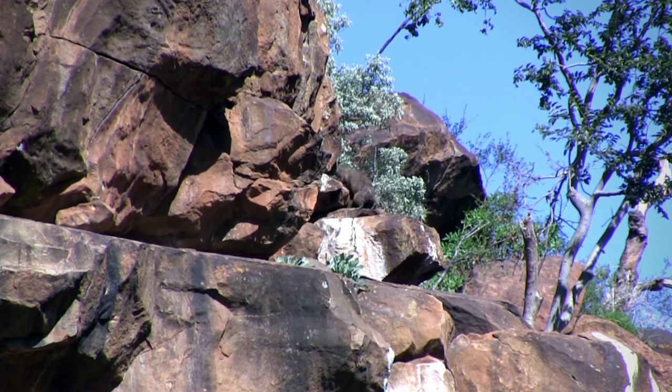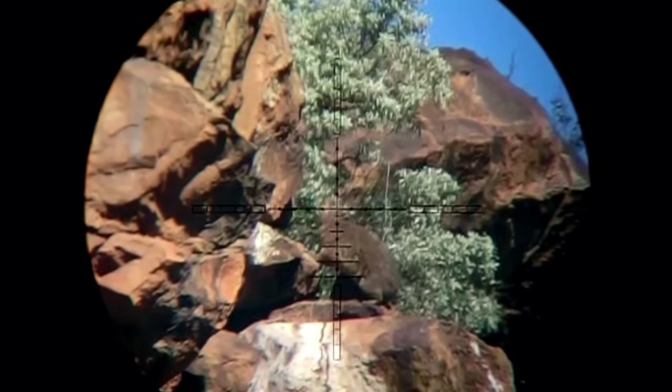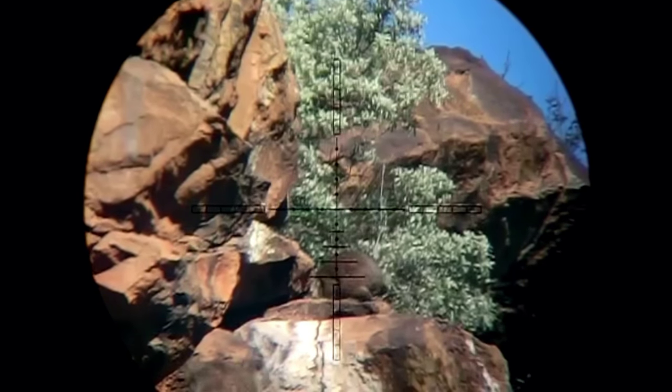I hear the thud as that .22 caliber pellet passes straight through the head and dasi number one collapses right on the spot. Video footage captured through the scope at 20 times magnification shows a perfectly placed shot and I really couldn't be happier.